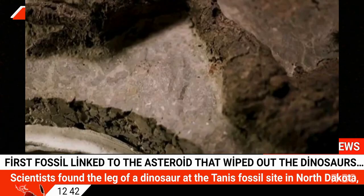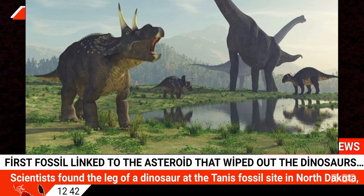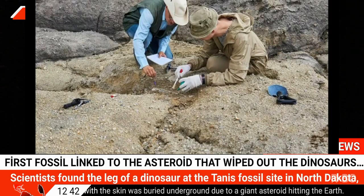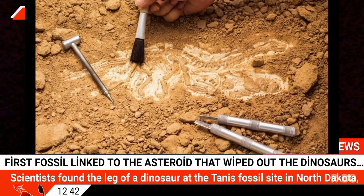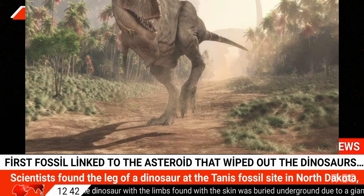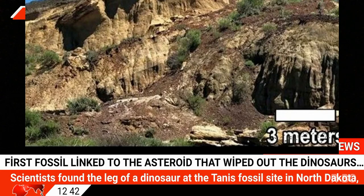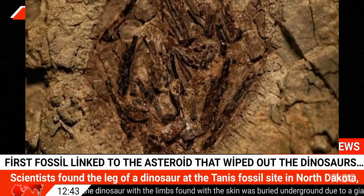Scientists also announced that they have obtained a part of the asteroid itself. A sturgeon in the Tanis region had inhaled molten rock spheres emitted during the impact. Researchers examining remains in the sturgeon's gills found they were linked to the Mexican impact site, and two specimens coated with tree resin contained small remains of extraterrestrial origin. "We found the ability to do chemical analysis and describe the composition of this material. All the evidence and chemical data from this study strongly suggests that we are looking at part of the impactor — part of the asteroid that ended it for the dinosaurs," said Professor Phil Manning from the University of Manchester.